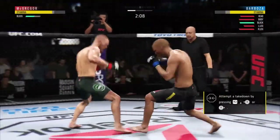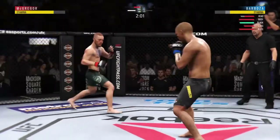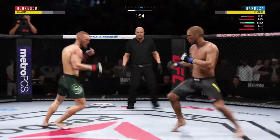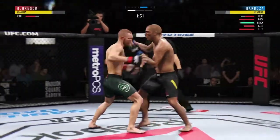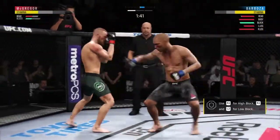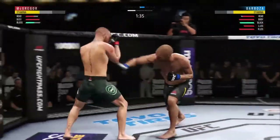Just over two minutes to go in what has been a furious round one. The Soldier of God gets caught with that punch — got to shore up the defense here. Oh, big knee. This could be it. Oh, big elbow. Nice jab. Oh, he might be out.